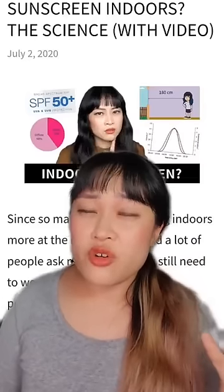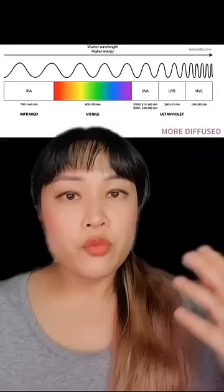Do you need to wear sunscreen indoors? It really depends on your situation. Window glass blocks out pretty much all the UVB, so if you're indoors you only get UVA.